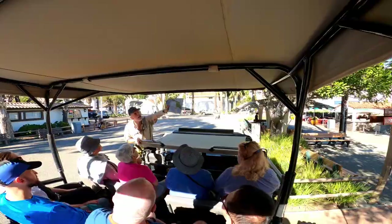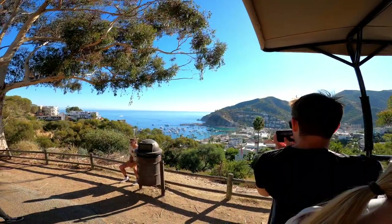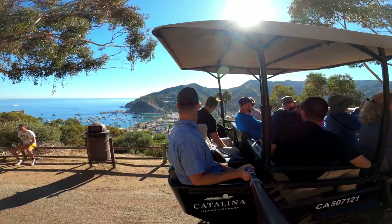On Catalina there are a few things for the normal visitor to do and see. One of these is the Bison Tour. The tour starts in the town of Avalon and winds its way up through the town into the mountains.